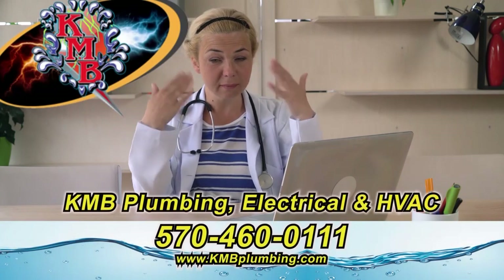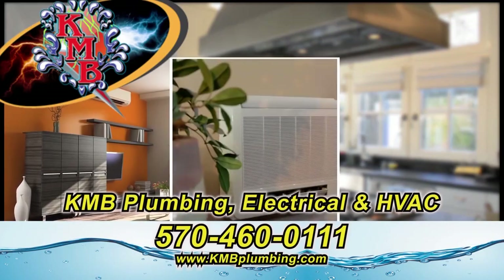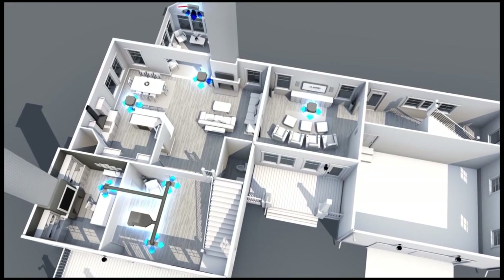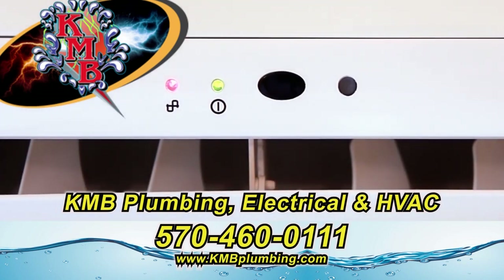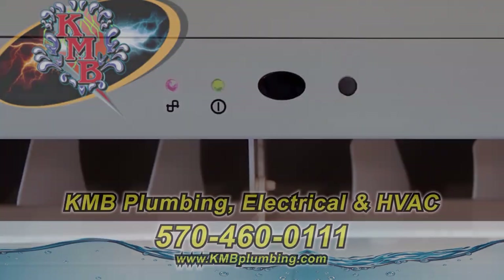The heat got you beat? Don't sweat it. K&B Plumbing, Electrical, and HVAC offers air conditioning to fit any needs, including ductless. Call 570-460-0111. What keeps you cool but doesn't use ducts or windows? A ductless air conditioning system — easy to install and zoned for every room. Call K&B Plumbing, Electrical, and HVAC at 570-460-0111 to learn more.